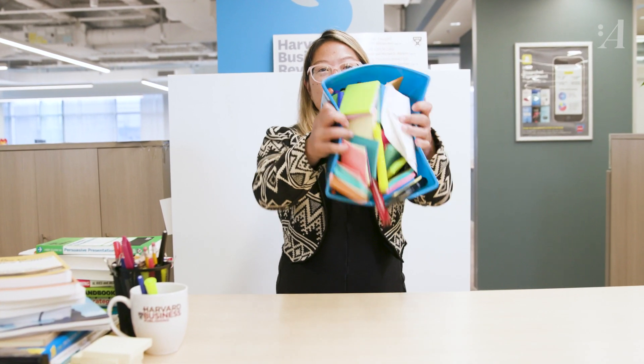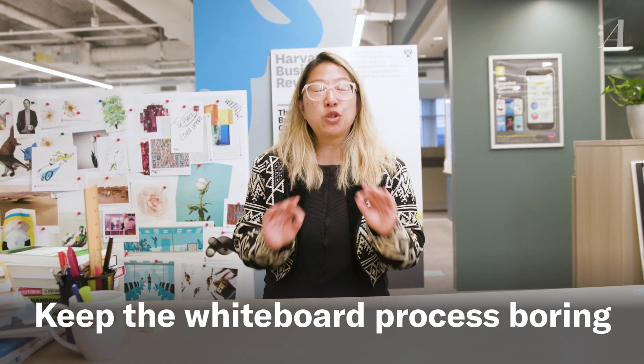You might be tempted to use so many fancy things on your whiteboard — fight the urge. You want to keep it super simple, like boring. The ideas are not boring — the ideas are amazing and rich — but everything else should just be supporting them.